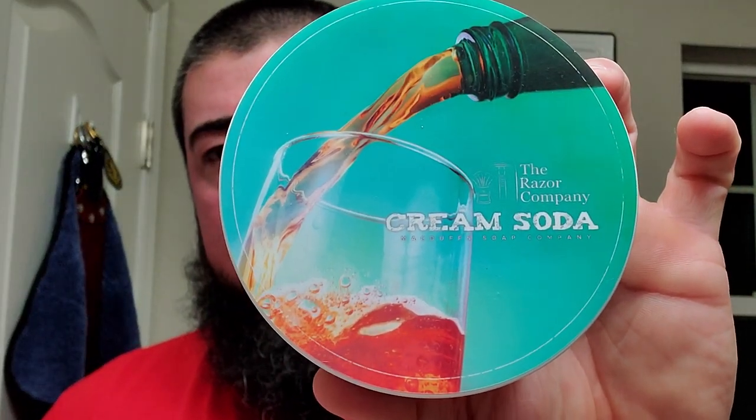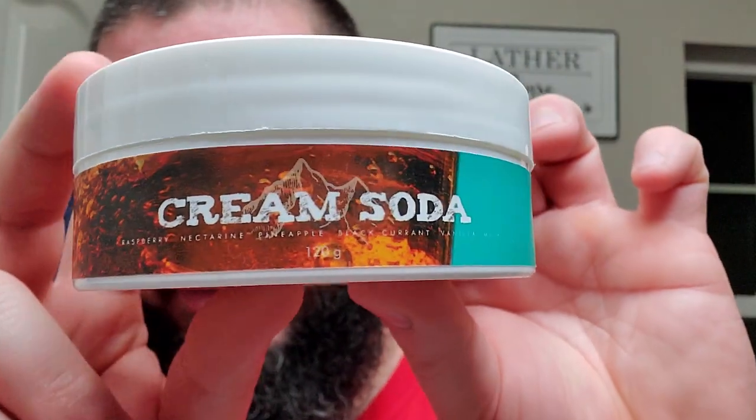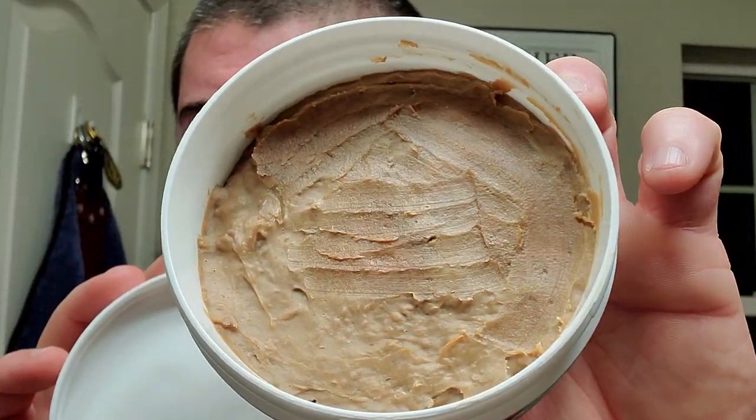This one is a collaboration between the Razor Company and McDuff's Soap Co., and this one is Cream Soda. Very nice labels as per usual. The side label has McDuff's Soap Company with scent notes right there. This is a product of Canada. Scent notes are raspberry, nectarine, pineapple, blackcurrant, vanilla, and musk. I'm assuming the vanilla turned it kind of this brownish color. It is a softer soap and it's a very good one — real easy to lather. Just smeared it in the bottom, used a damp badger brush, and we got right to it.